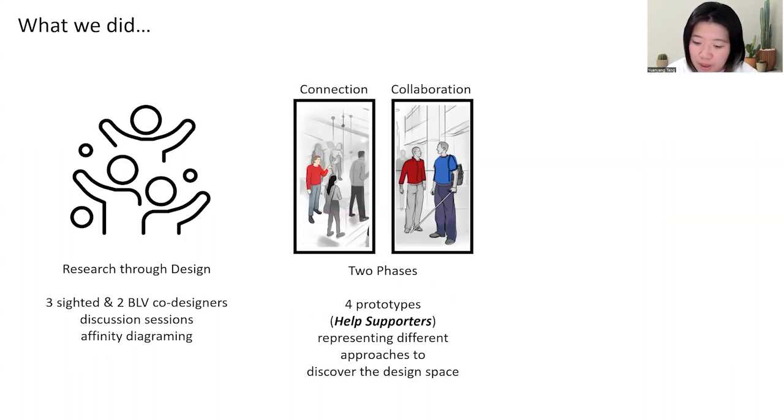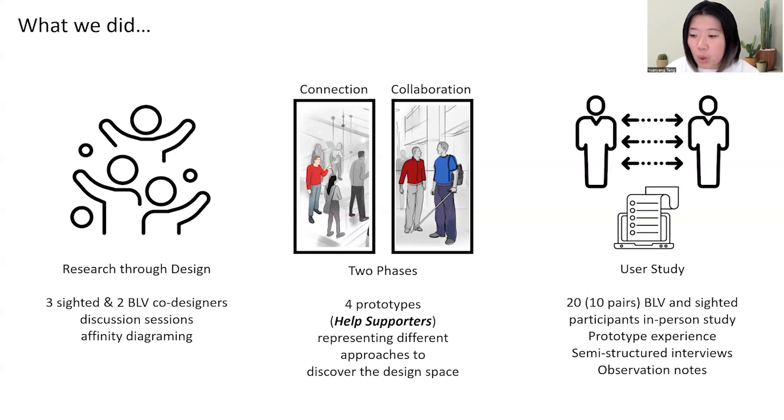With these four prototypes representing different approaches, we conducted a user study to evaluate them. The study was conducted in person on the university campus. We had 20 participants — 10 pairs of BLV and sighted participants — to try the prototypes. We then conducted semi-structured interviews to ask about their experiences and took observation notes.